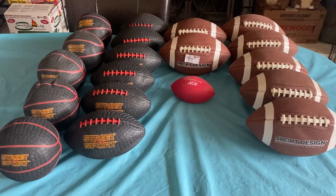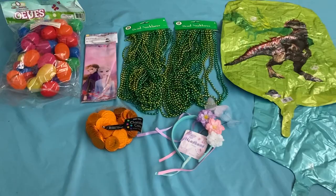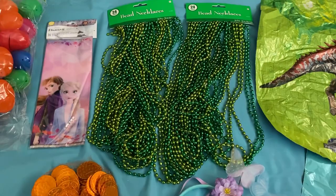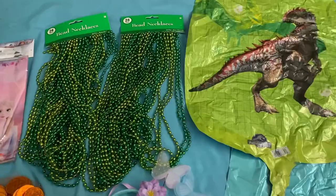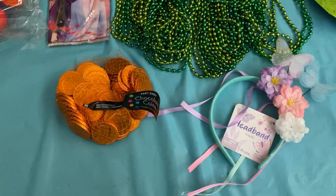I didn't get any footage of this dive, but this is from Party City — I got a quick grab bag, went through it, and pulled out a few goodies. We got some Easter eggs, some frozen goodie bags, two packs of green beads, a Jurassic World balloon, a blue star balloon, a flower and butterfly headband, and some gold chocolate coins. It's a small haul but still a good find from the Party City dumpster.